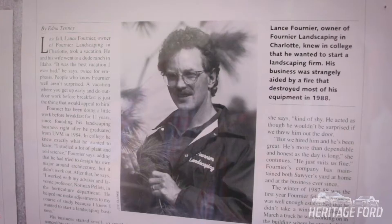My name is Lance Fournier. I'm the owner of Fournier Landscaping. I've been in business since 1984.